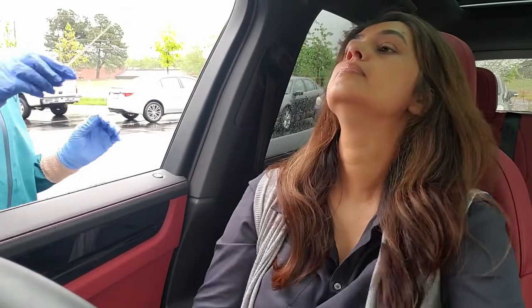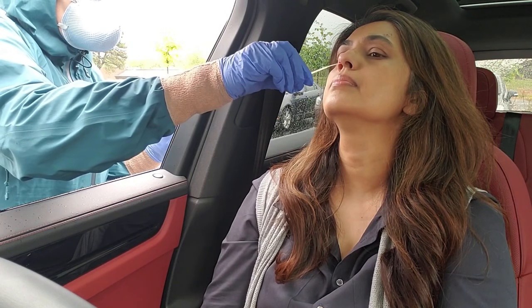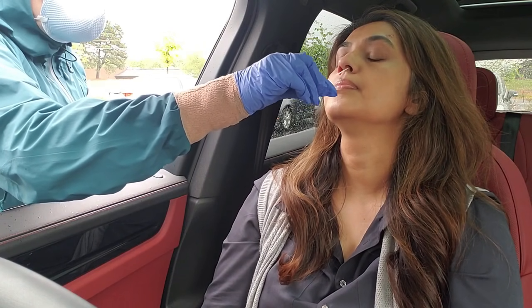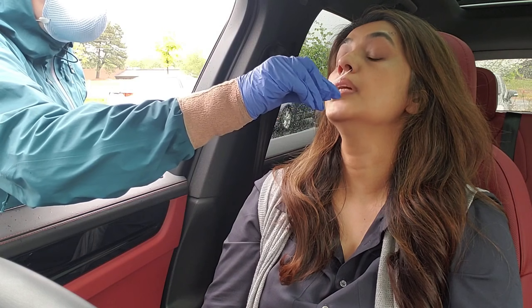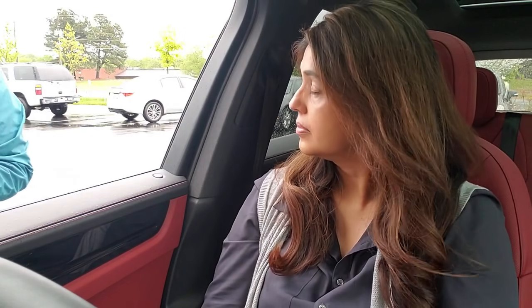Tilt your head back against the headrest for me. It's just a lot of tickle. Don't you have to go to the nasopharynx? Actually, LabCorp's new protocol just requires the anterior nares. It could even be an oropharyngeal — a throat swab. It doesn't have to be all the way back. It's a lot nicer for the patients.